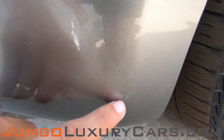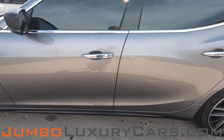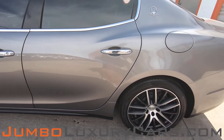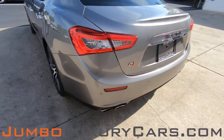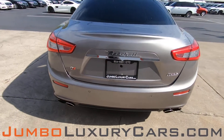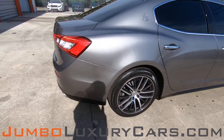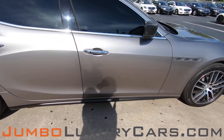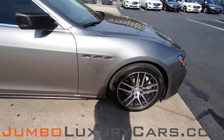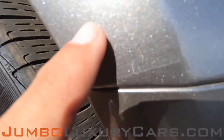Here we have light scratches on the bumper. Coming into the back section of the vehicle, absolutely clear of any scratches, dents, or damages. Here we have light scratches — barely noticeable.